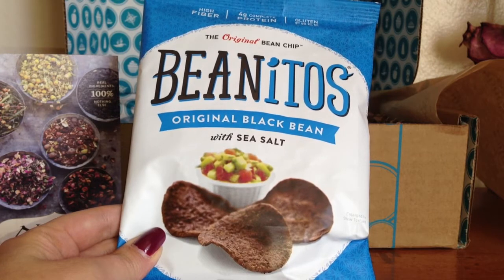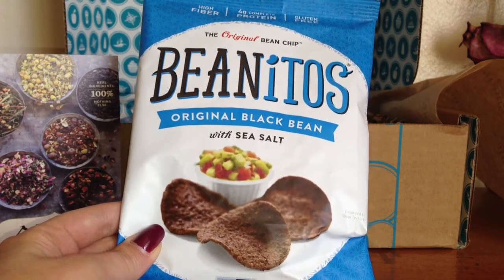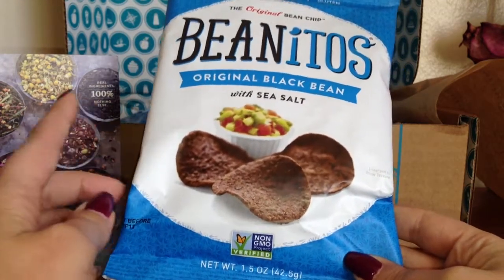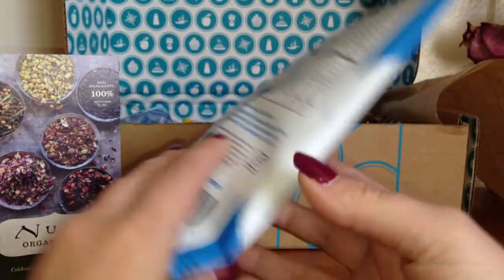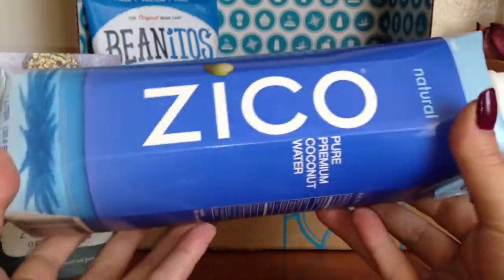The next thing I got are chips by Beanitos. They are chips made with black beans — my flavor is original black bean with sea salt. I'm pretty sure I've gotten these in a past Goodies box and I actually really liked them, so I'll definitely give these a try again.